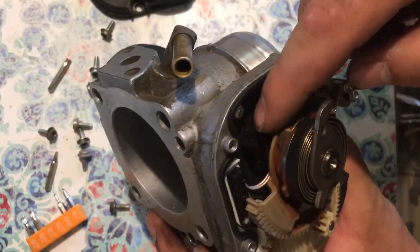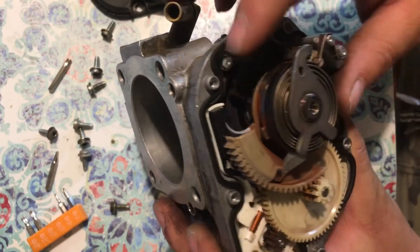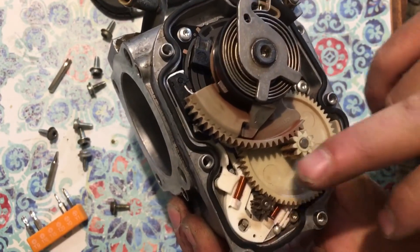Back here is the position sensor or encoder — whichever you want to call it — and the motor and the gears.